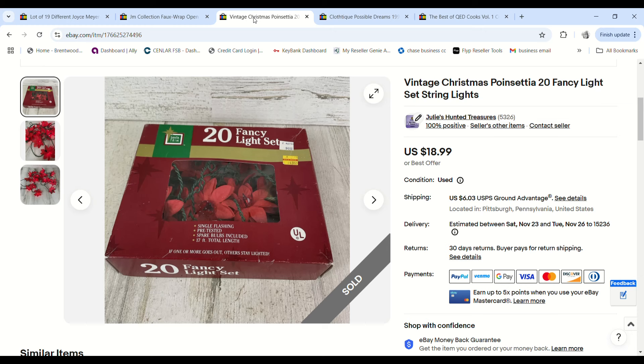I thought these were never going to sell — I had two sets and the last set sold last Christmas very quickly after being listed. This set just sat here forever. I got them for free so I had no money into them, and they sold for $18.99 — we made a $14.13 profit.